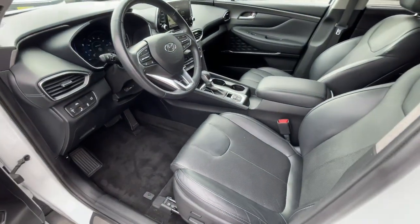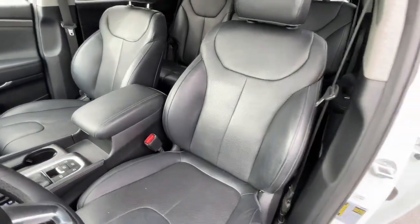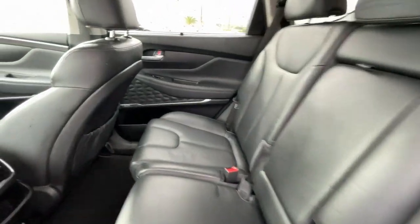Apple CarPlay and/or Android Auto, Pre-Collision System, Moonroof, Heated Driver Seat, Sun Moonroof, Navigation System, Keyless Entry, Satellite Radio, Power Passenger Seat, Fog Lamps.